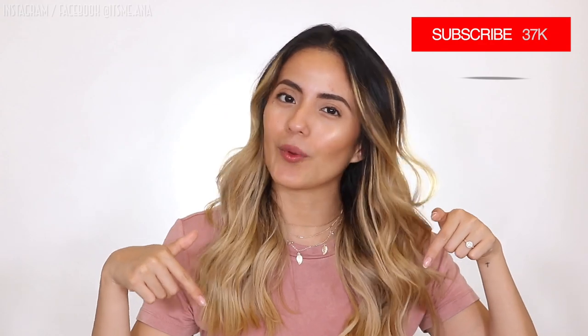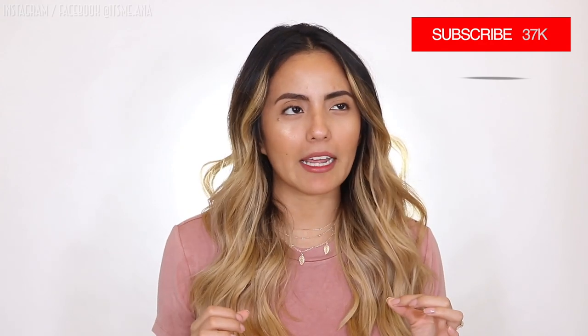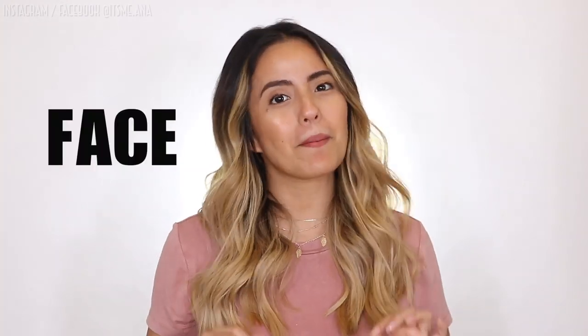Hey guys, welcome back to my YouTube channel. My name is Anna and in today's video we're going to be talking about a product that I feel is very underrated in the beauty industry — face mist, or face sprays, however you want to call it. I get asked a lot if this product is necessary for your skincare or makeup routine, and I honestly feel like it is.